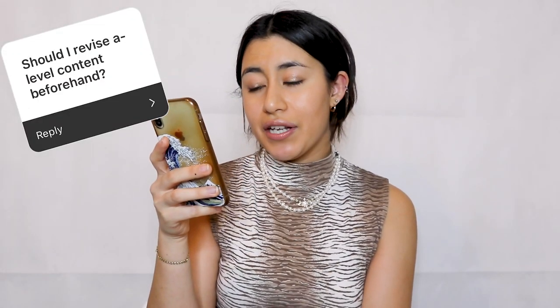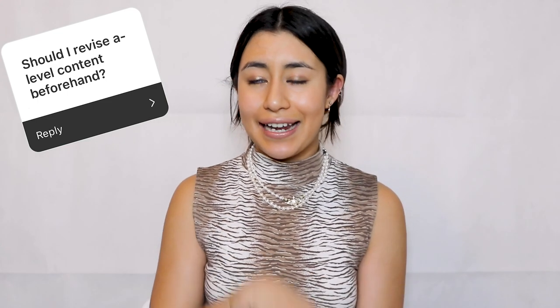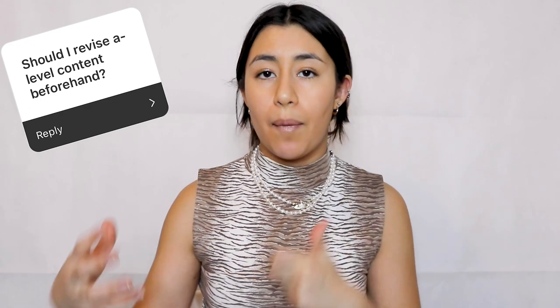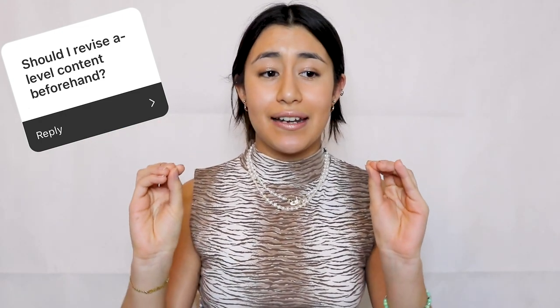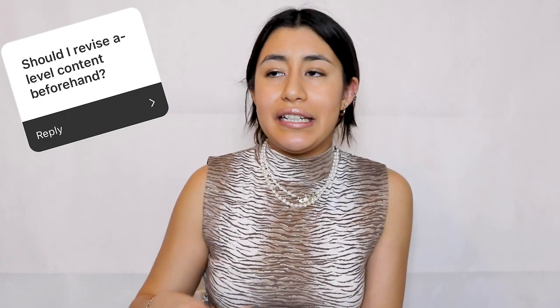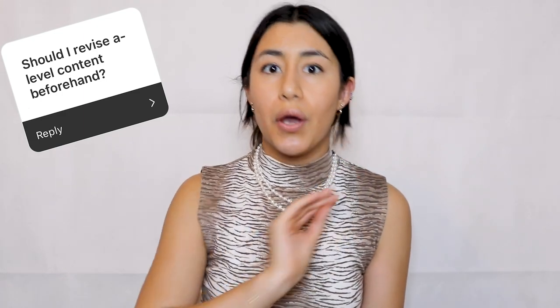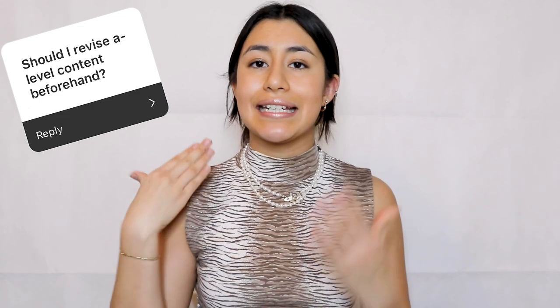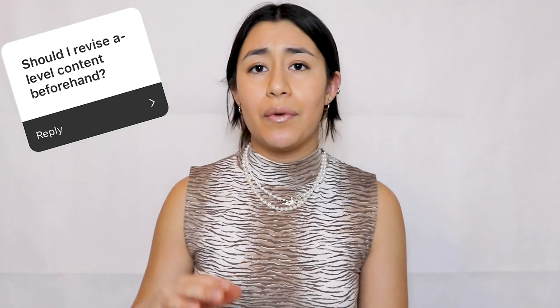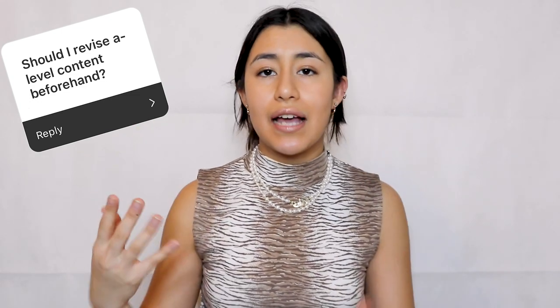The next question is: is it worth preparing by revising A-level content and getting ahead of medicine content before starting university? No. A bit of your A-level content will come up, but don't revise it before you go to uni — it's such a small amount, and anything medicine draws from A-level content they'll recap with you. Don't get ahead with medicine content either; there are like 200 lectures in first year and you need a teacher to teach you the information. What you need to do is enjoy your Year 13 summer so you can start medical school refreshed and ready, not burned out from revising through the summer. Any recapping you need will come at medical school.